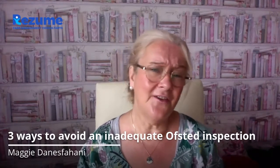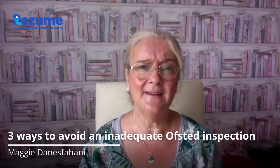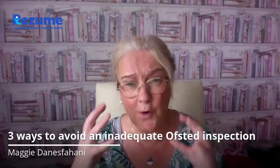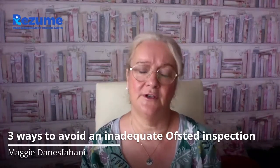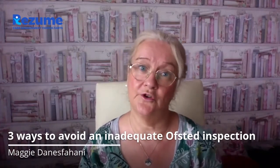So here are three things about your Regulation 44 visitor that you should be aware of. Number one, your visitor should have an in-depth knowledge of the regulations, the standards and the practice that are related to your service. How can they be a fresh pair of eyes for you without the knowledge to back it up? So don't be tempted to get your HR to do this — make sure it's someone who knows what they're doing.